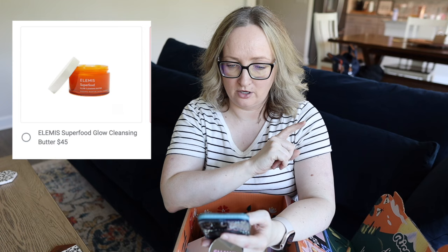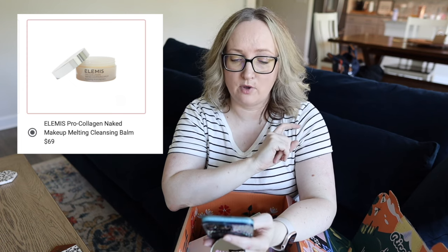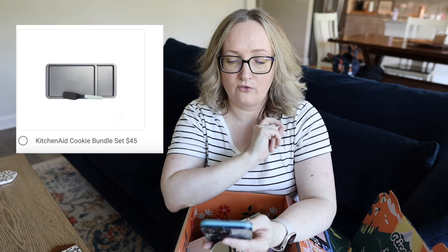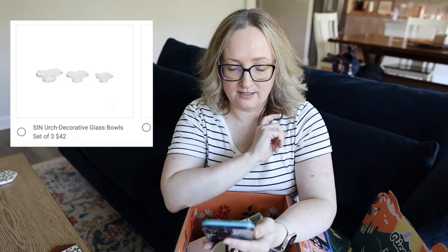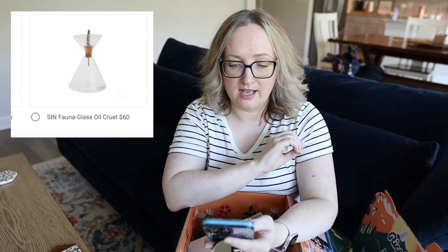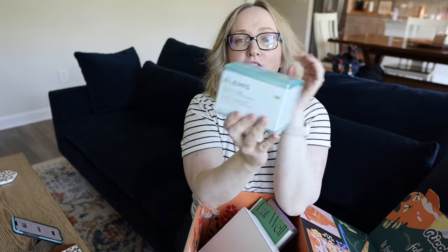For the first product, I could have picked the Elemis Superfood Glow Cleansing Butter for $45 retail, the Elemis Pro-Collagen Naked Makeup Melting Cleansing Balm for $69, the KitchenAid Loaf Pan for $29.99, the KitchenAid Cookie Bundle for $45, the Sunday Citizens Snug Throw in Buttercream or Masala Orange for $65, a Sinurch Decorative Glass Bowl Set of Three for $42, a Sinfauna Glass Oil Cruet for $60, or a Fourth and Reckless Faux Suede Crescent Bag for $60. I chose the Elemis Pro-Collagen Naked Cleansing Balm.